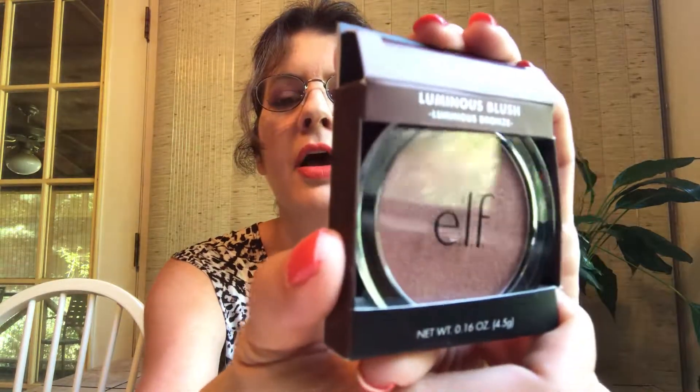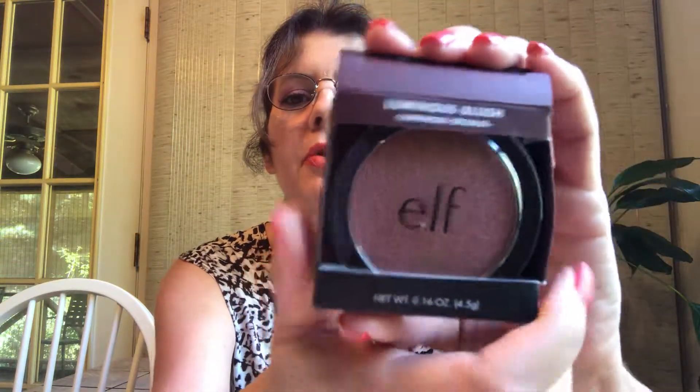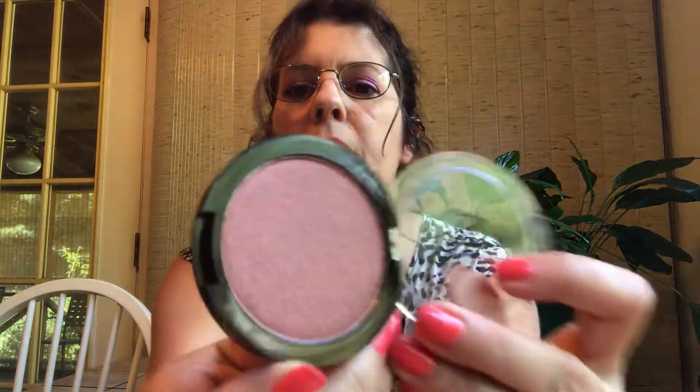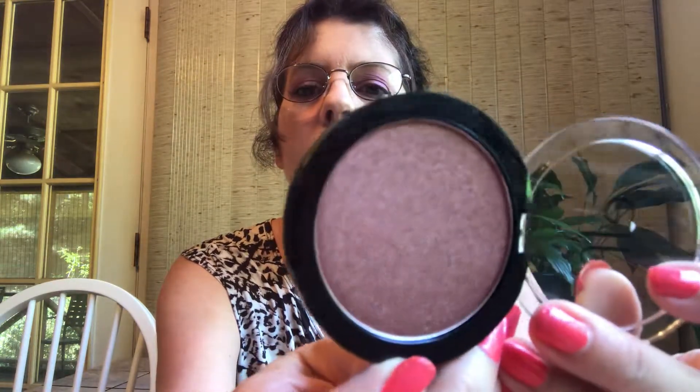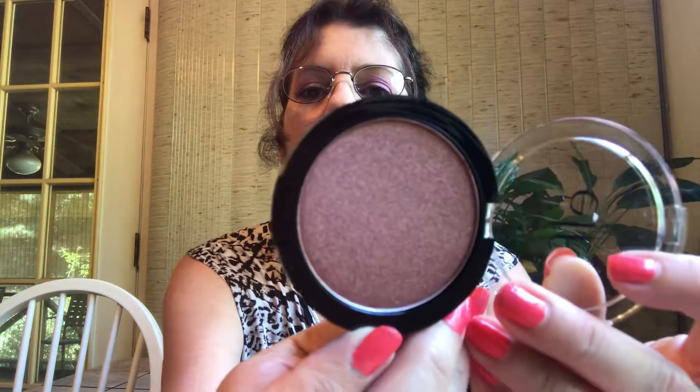Next, this is just a cheap e.l.f. luminous blush, but I thought the color was really pretty. It's only $2.99 and I intend to use this as an eyeshadow, not as a blush. It's a really pretty dark brown metallic. Maybe I'll try it as a blush — we'll see. But isn't that pretty for $2.99? I'd have a metallic brown shadow. It does have kind of a rosy undertone, so maybe I will try it as a blush.